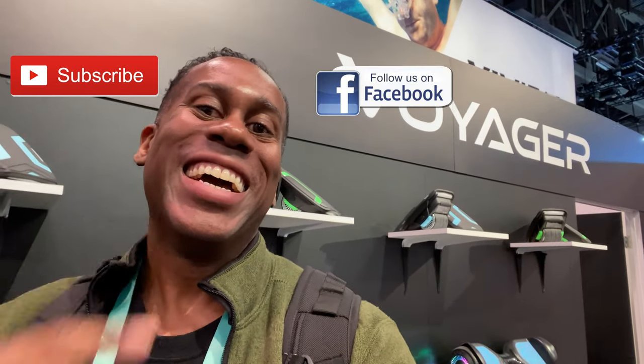Thanks for coming back to see me — come back and see me soon. Don't forget to subscribe and follow me on Facebook. Until next time: love, peace, and hair grease. Peace.